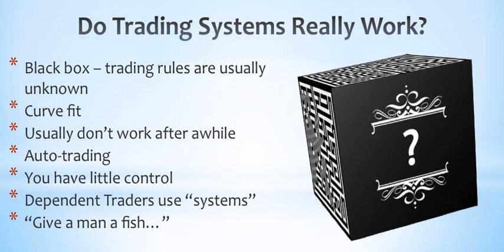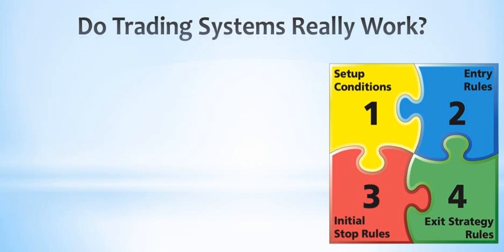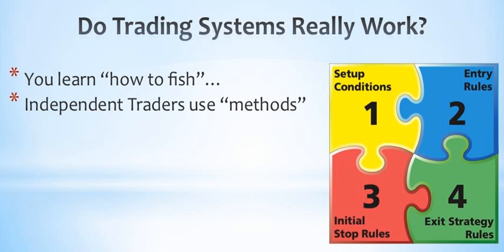I'm sure you've heard the old Chinese proverb: give a man a fish and you feed him for a day; teach a man to fish and you feed him for a lifetime. Using a trading system is like relying on someone to give you a fish every day for survival — as soon as the fish stops coming, you starve. A trading method, on the other hand, is where all the trading rules are known every step of the way, giving you complete control. When you use a trading method, you are learning how to fish, so you'll never starve. This is why independent traders seek out trading methods and not trading systems.